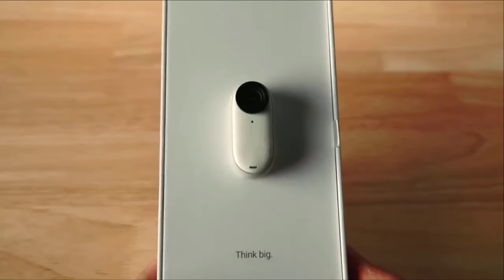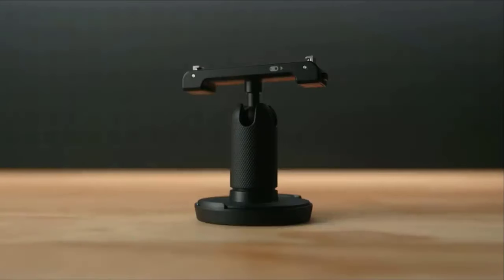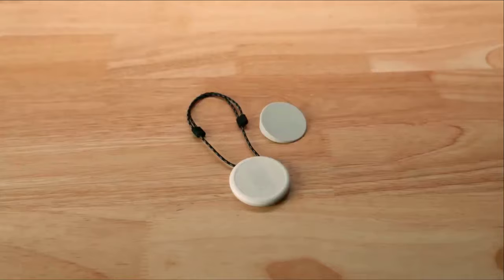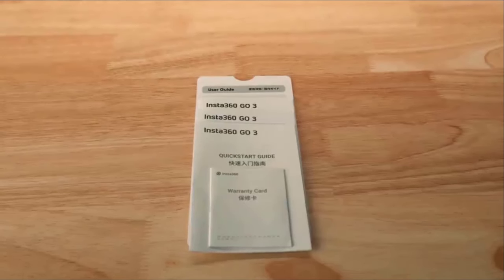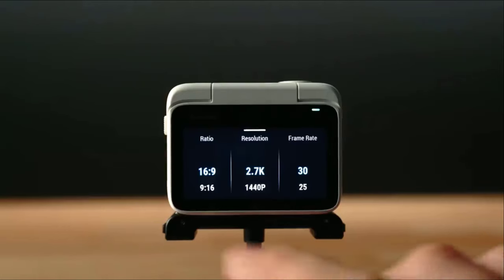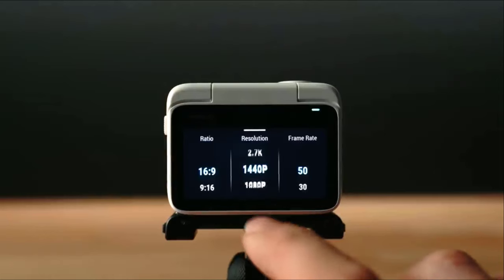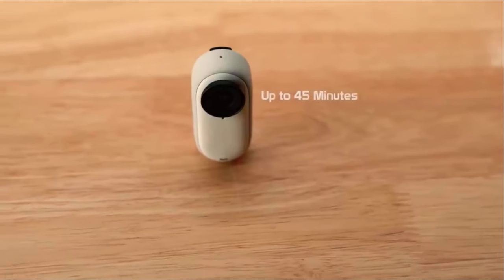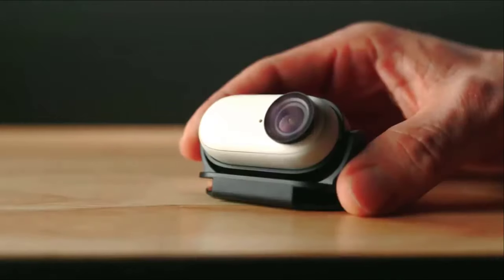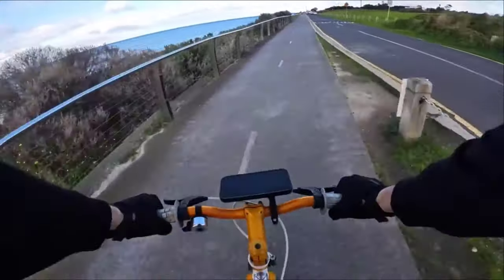Number 9: Insta360 GO 3. Calling all adrenaline junkies and travel enthusiasts — the Insta360 GO 3 is a tiny action camera powerhouse. This pocket-sized marvel can capture incredible 360-degree videos, allowing you to relive your adventures from every angle. Its lightweight and durable design makes it perfect for withstanding the elements, while the variety of mounting accessories lets you attach it to helmets, bikes, backpacks, or even drones for truly immersive footage.